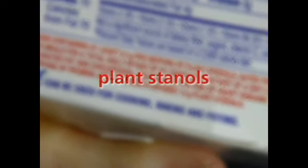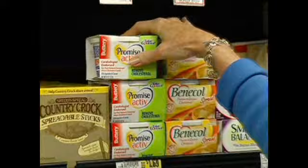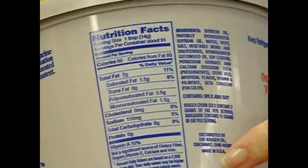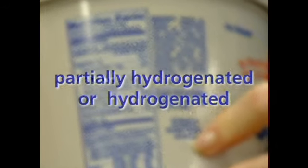Be on the lookout for plant stanols. Those are natural substances that block cholesterol absorption in the intestines. They're good for heart health and are being added to a number of products, like margarines. Be very careful to avoid trans fats. A lot of products claim to be trans fat free, but they could contain as much as 0.5 grams per serving, which could really add up. Check the label — if it says partially hydrogenated or hydrogenated, it contains trans fats.